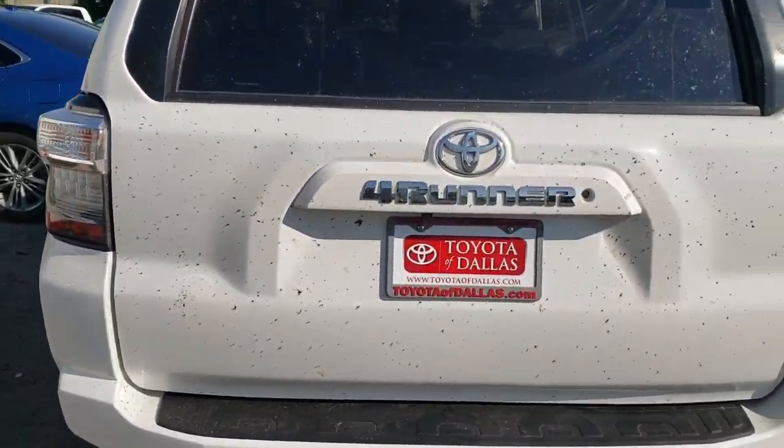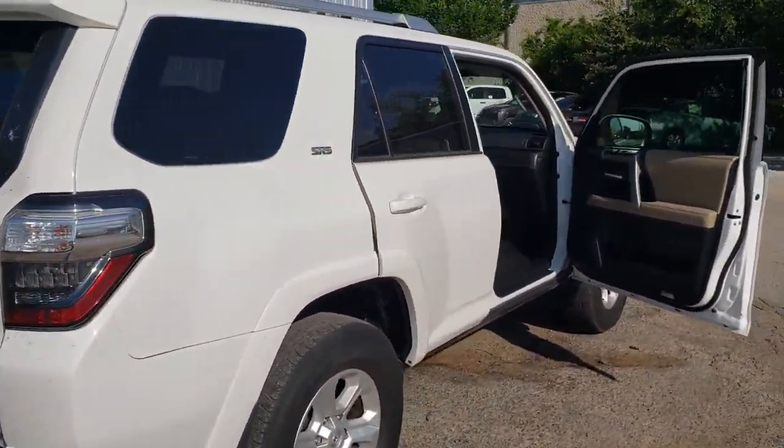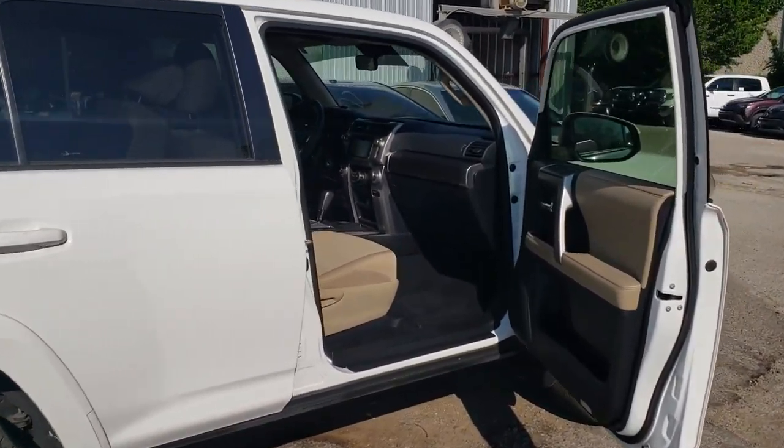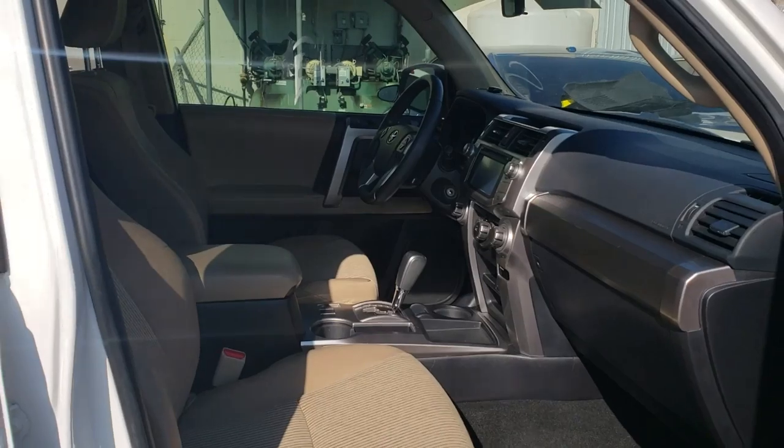You can see there's a couple little bugs on the back here where it was turned backwards on the trailer. But it's clean inside, got a nice tan interior — SR5 edition.